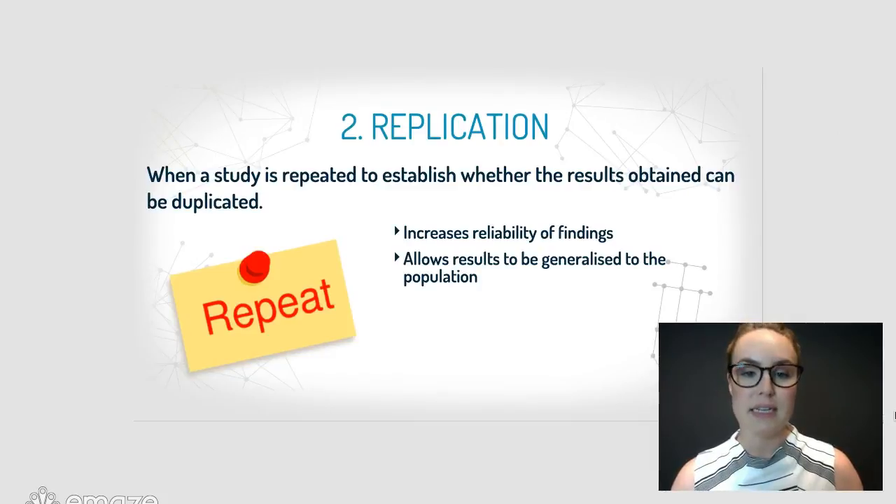The second feature is replication. This is when a study is repeated to establish whether the results obtained can be duplicated. If you're using the scientific method, you have to be able to repeat what you have conducted. This means that your findings are more reliable and it also means that you can try to generalise your findings to the population.